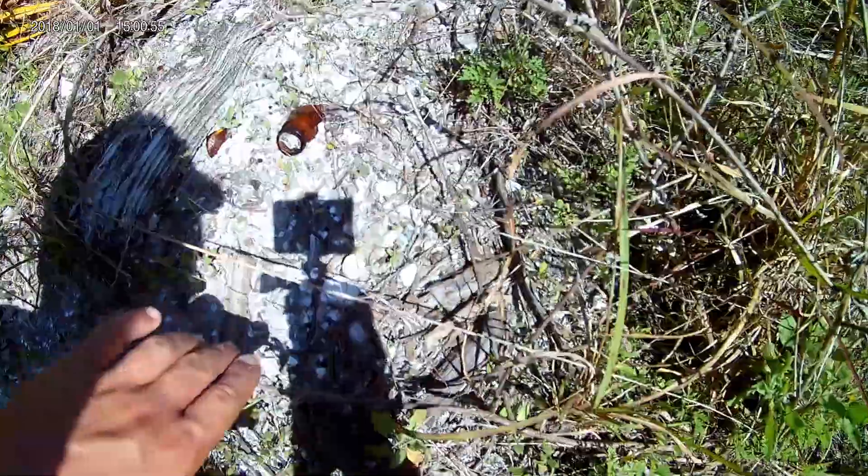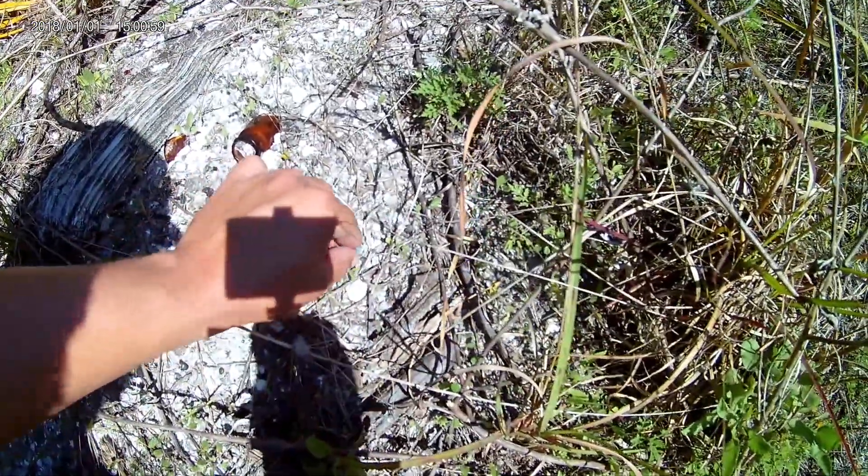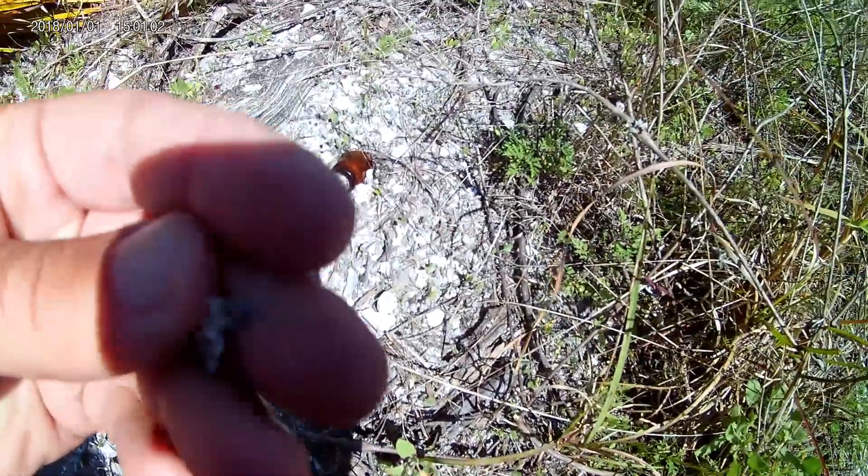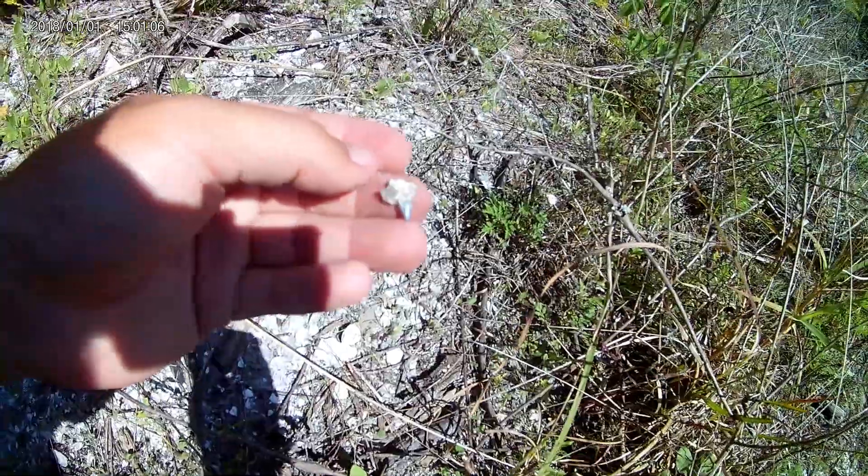Well, it's actually been a while since I found a tooth, but I finally got another one. This one has some rock over it.